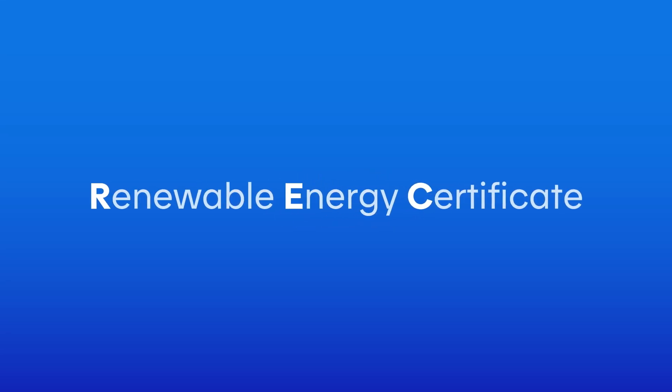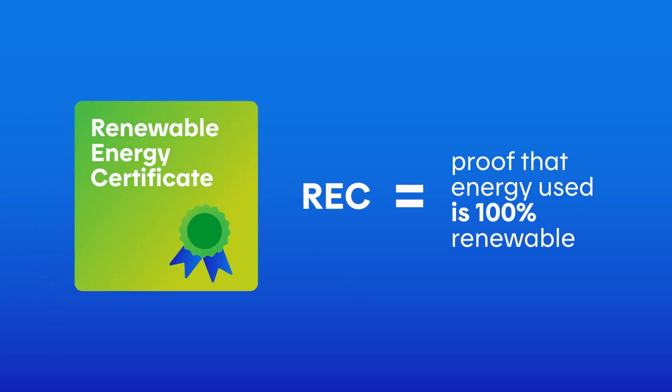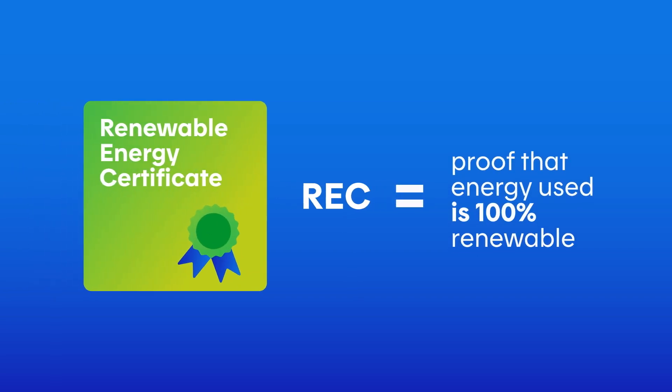What is a Renewable Energy Certificate? A Renewable Energy Certificate, or REC, enables a company to prove that it is using 100% renewable energy.